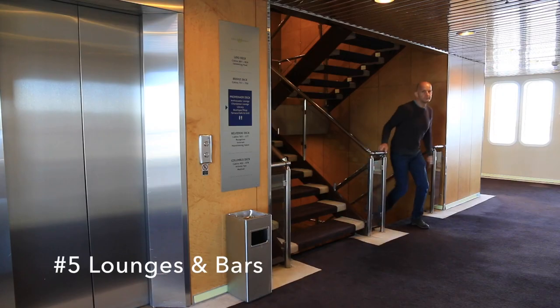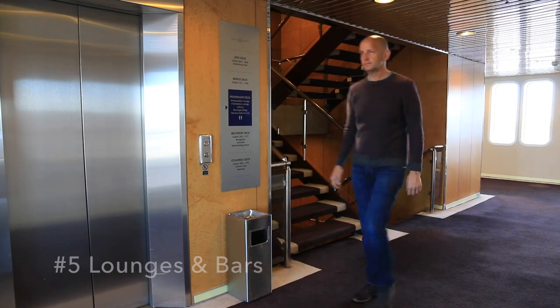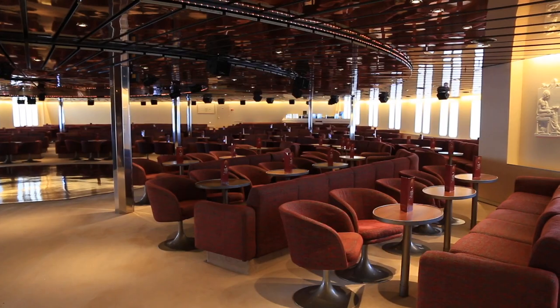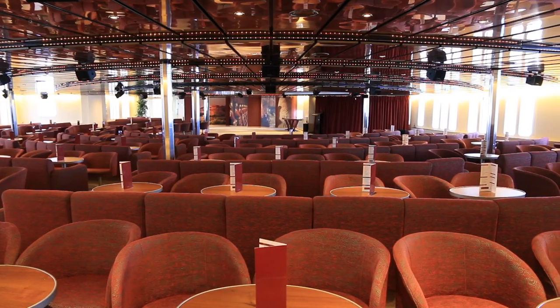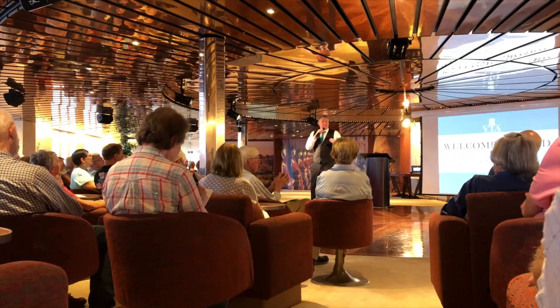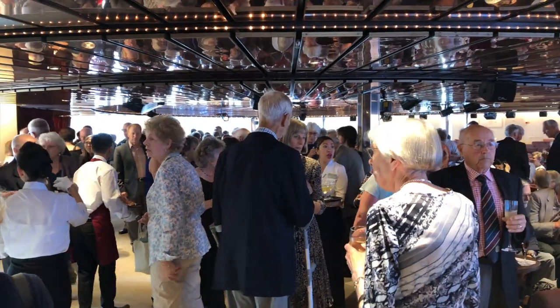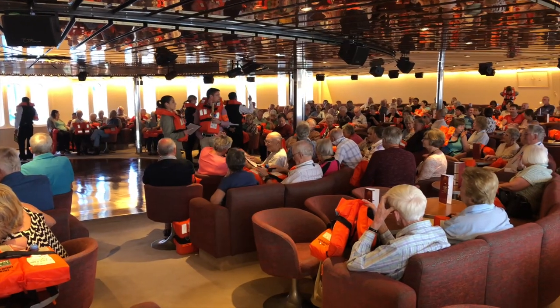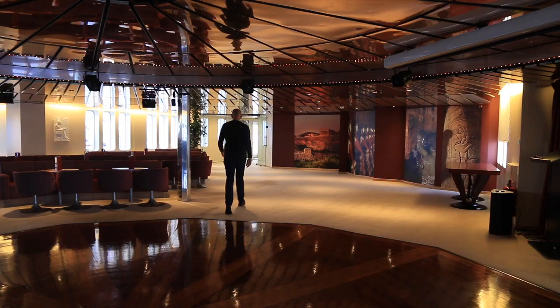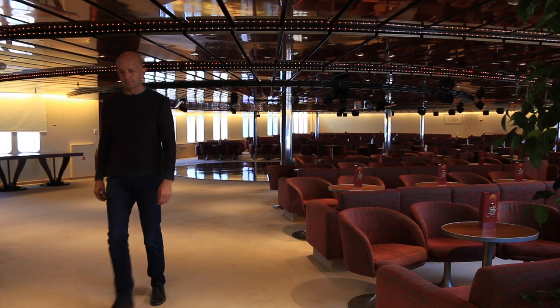In the evening there's also normally some light bites, normally in the Charleston Bar. There are four lounges or bars on board. The largest is the Ambassador Lounge, the main meeting point on board, where all of the enrichment lectures are held and where in the evenings there might be shows or cabaret. Events like the Captain's Welcome Party are also held here. It's a very large room that can seat more than 350 people comfortably.